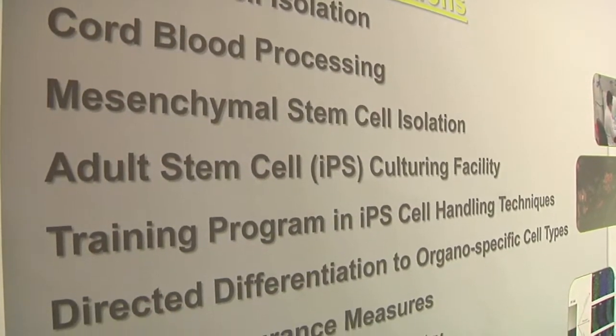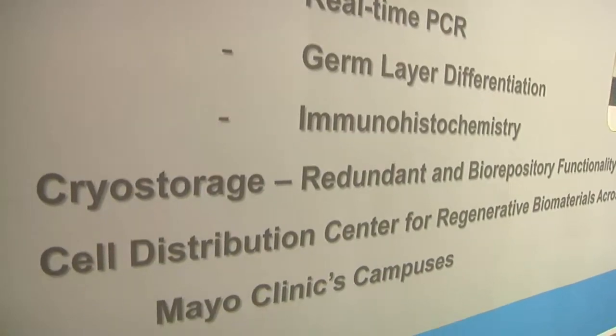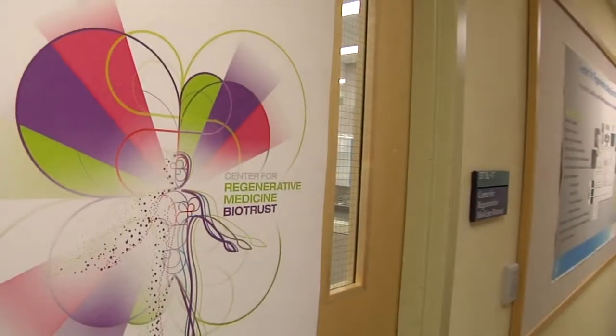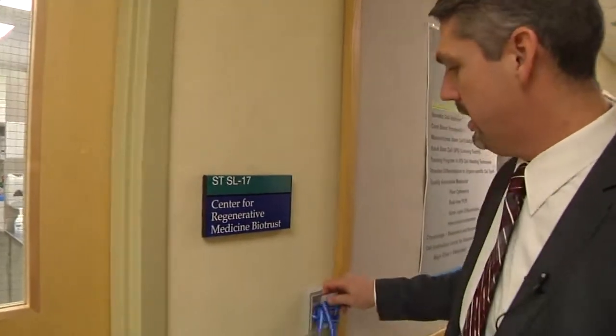I'm going to introduce Dr. Zachary Resch, who's the program coordinator for the Regenerative Medicine BioTrust, and he's going to take us on a brief tour here to let you be able to see the facilities. We're just opening up our new laboratory and coordinator facilities here in the Stabile Building at Mayo Rochester, and I wanted to show you some of the areas and equipment we have as part of our biorepository for archiving biospecimens for Regenerative Medicine Therapies.